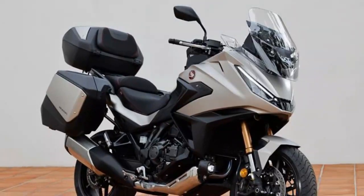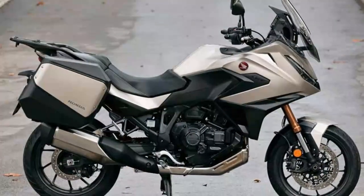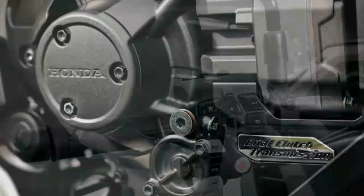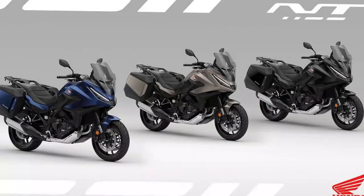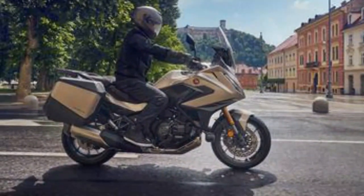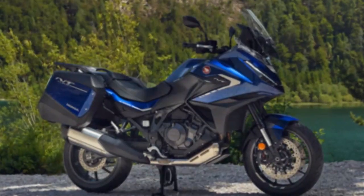Honda's parallel twin engine has always been reliable and approachable, but in the past it could feel underwhelming compared to more performance-oriented rivals, especially when loaded with a pillion or luggage. The 2025 model addresses this with a seven percent increase in torque, delivered earlier and peaking at 5,500 rpm — 750 rpm sooner than before. The revised airbox inlet, velocity stacks, and higher compression pistons not only boost torque but also add a satisfying intake growl.